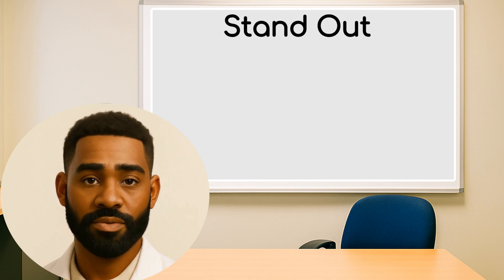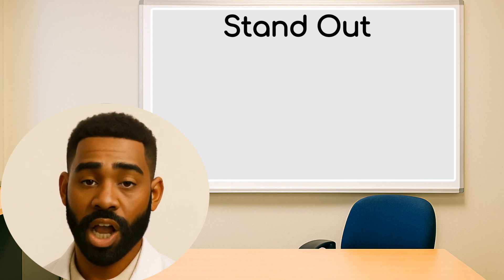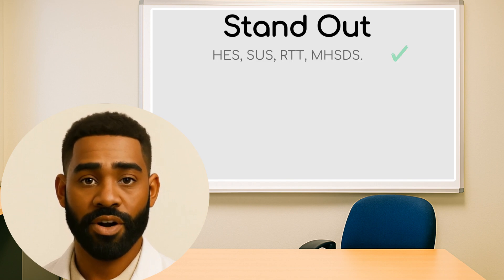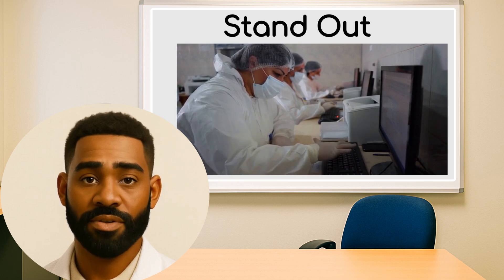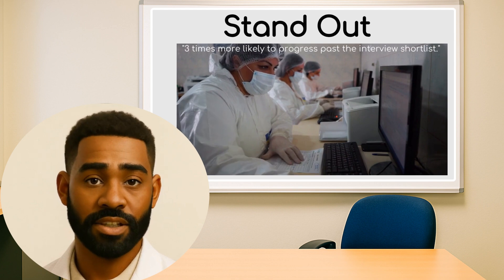The NHS employs over 10,000 people in analytics and informatics roles across England, and that number is growing year on year. So how do you stand out? You need to show three things. First, you understand the datasets. Applicants who referenced NHS datasets were three times more likely to progress past the interview shortlist.